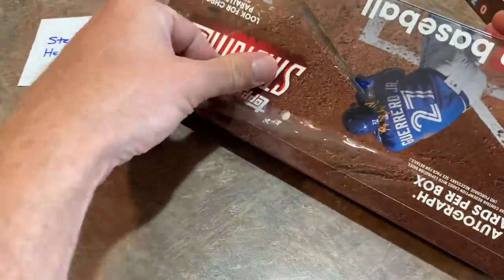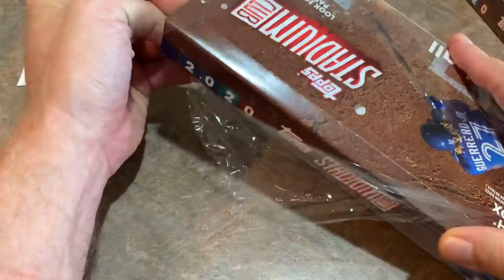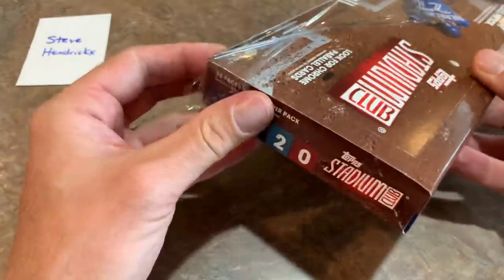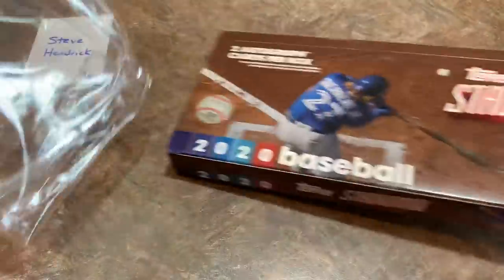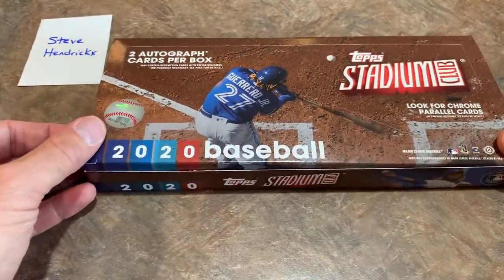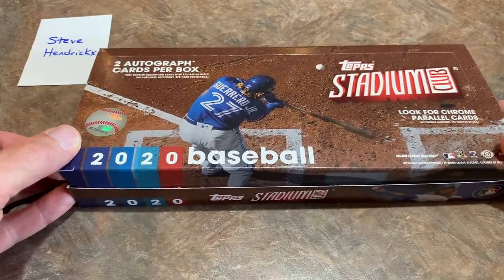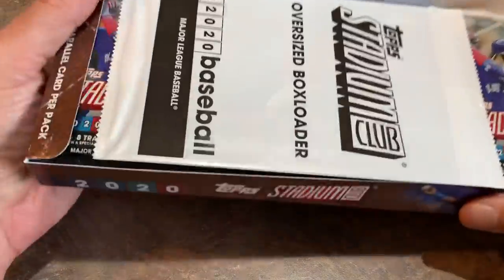We will be doing two separate live streams of Stadium Club. We're doing one tonight — that's Wednesday night, probably a little after 8 p.m. Eastern time. We'll do three full cases; there are 16 boxes per case, so probably about three hours. And then the rest of them — about four more cases to do on Sunday. So if you love Stadium Club, make sure you check us out tonight, Wednesday, and also Sunday coming up.